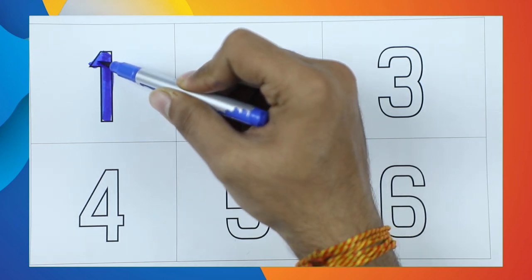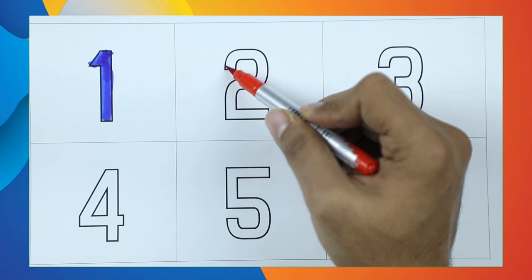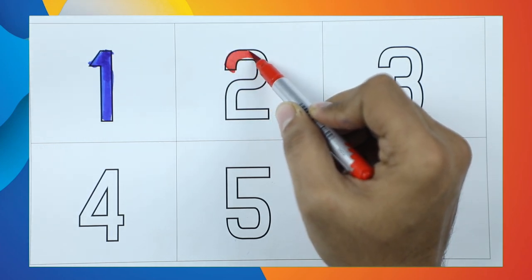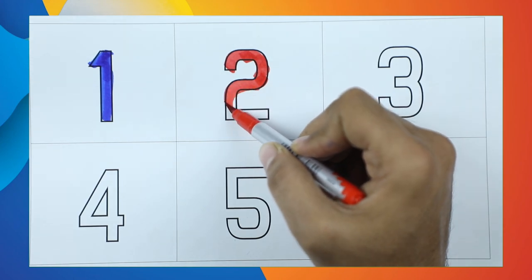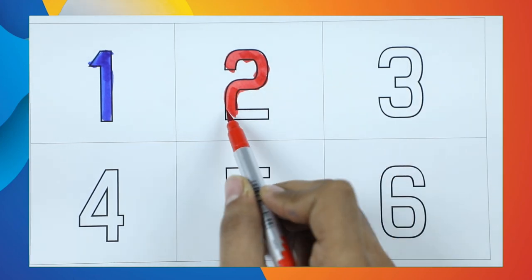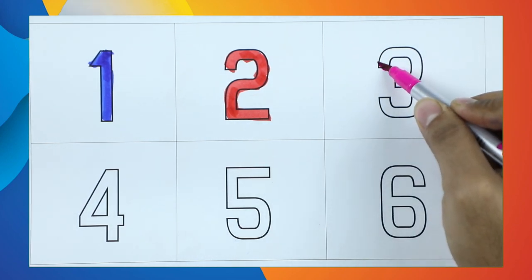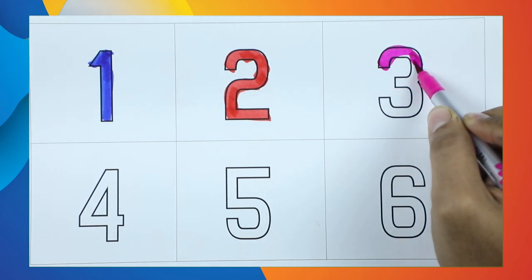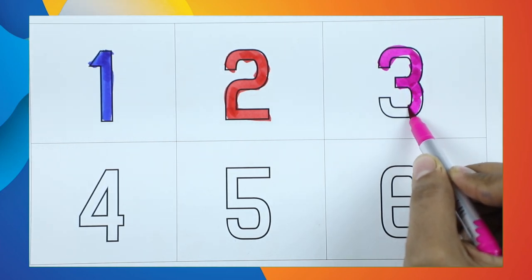Number 2 with red color — it's number 2. Number 3 — it's number 3 with pink color.